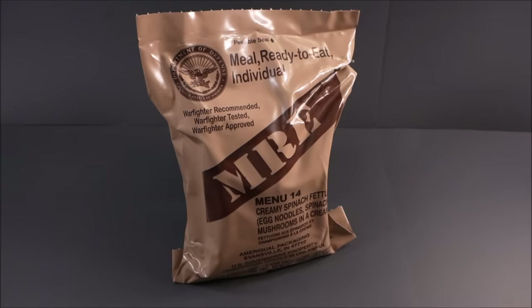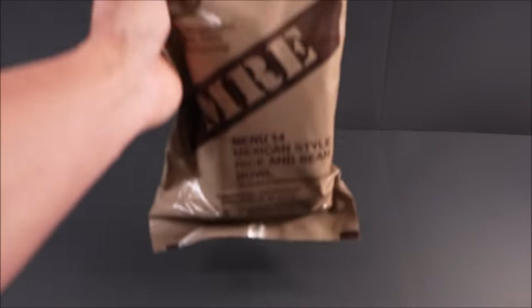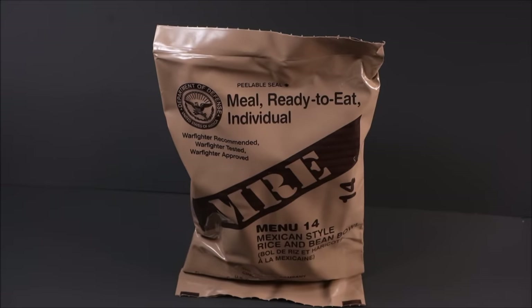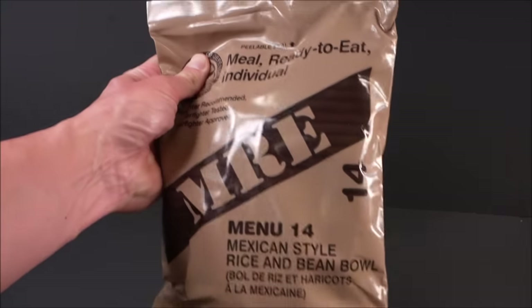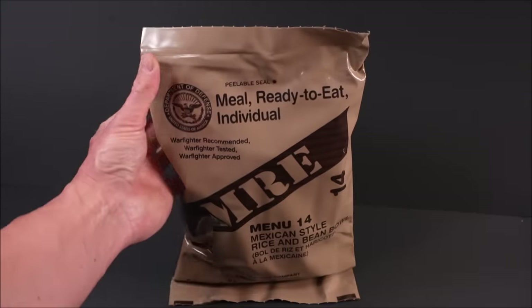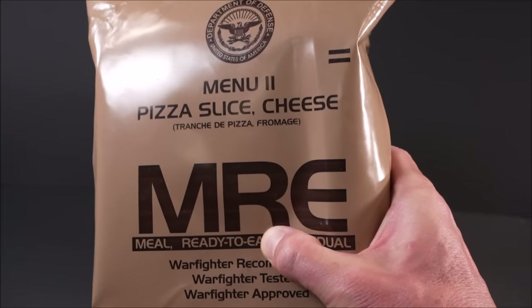I have the greatest news. USMRE's menu number 14, creamy spinach fettuccine, has finally been replaced. This is the US Meal Ready to Eat individual's newest menu number 14: Mexican style rice and bean bowl. It's one of two new vegetarian menus. You also have menu 11, cheese pizza slice.